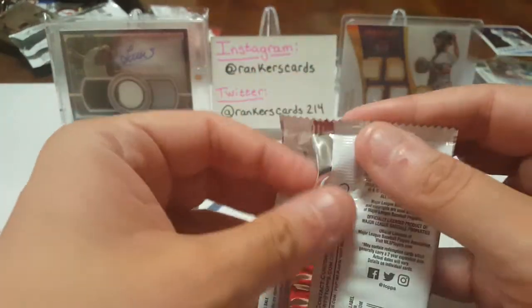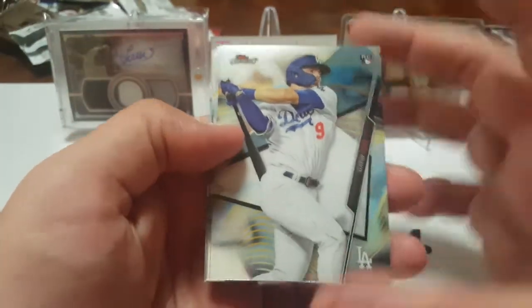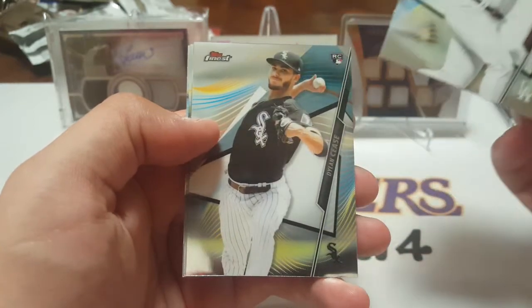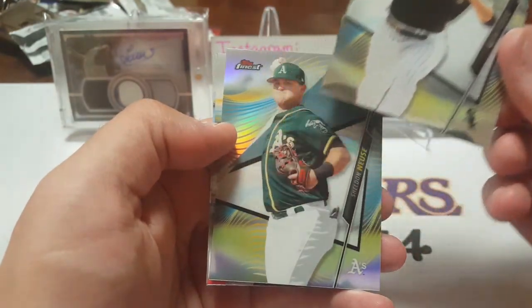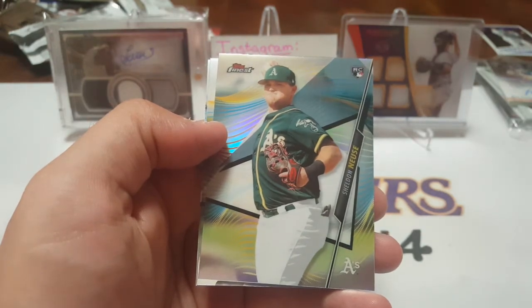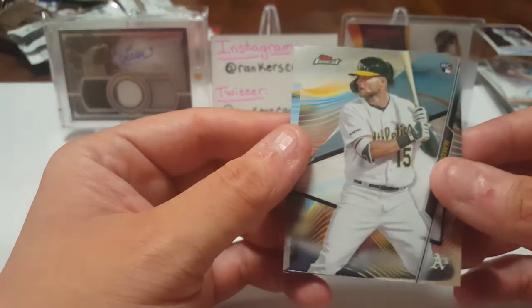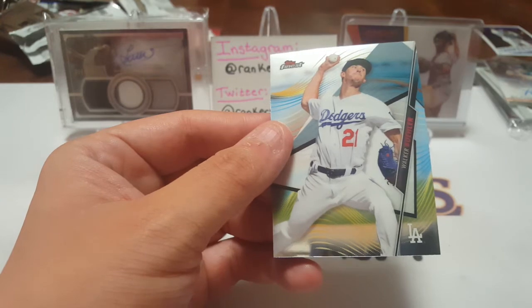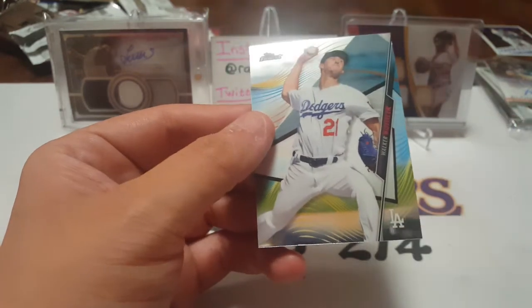Now opening 2020 Topps Finest. I did get a hobby box for this two years ago, didn't get the best. Still sitting on those, actually — trying to sell them, check out my eBay. That Pete Alonso is going to stick with me though. Gavin Lux rookie, Dylan Cease rookie, Sheldon Neuse rookie, Seth Brown rookie, and a full base pack — nothing numbered. But this one is a refractor of Sheldon Neuse and Walker Buehler.